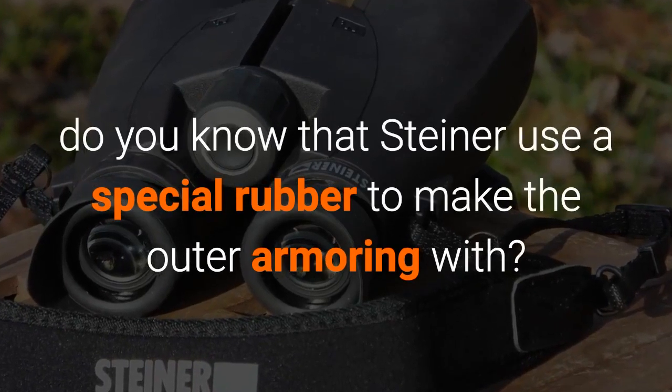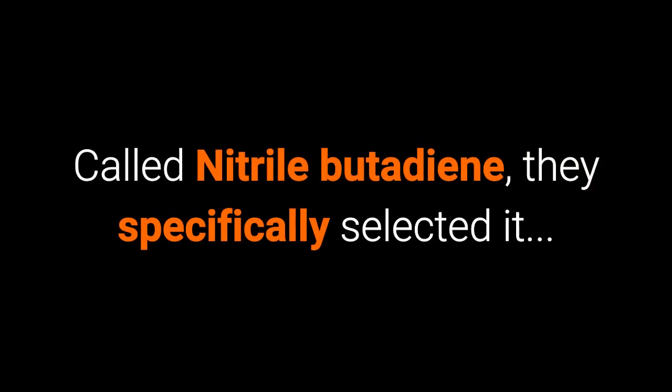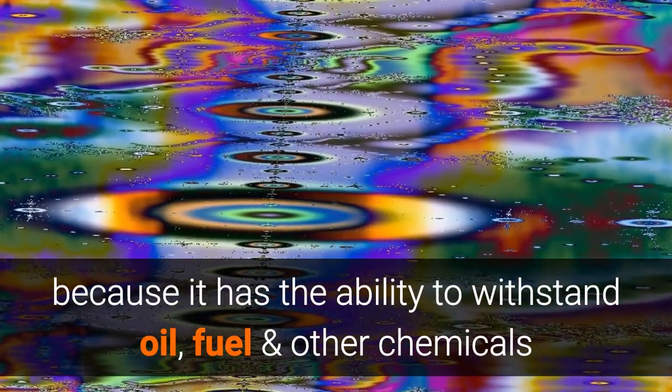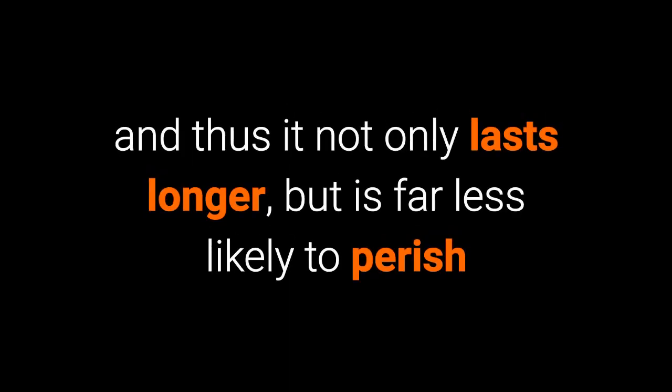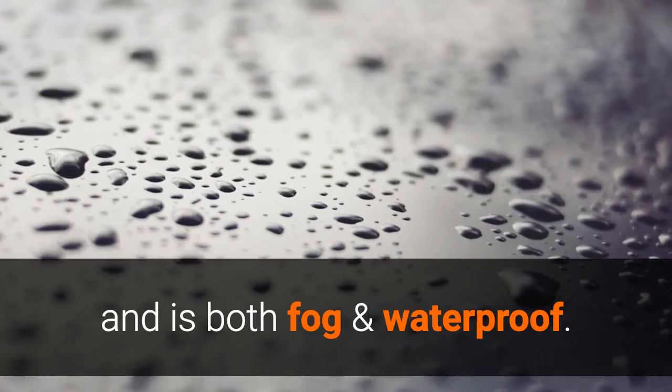There are also many other less obvious attentions to detail that most people will never even know about. For instance, Steiner uses a special rubber to make the outer armoring called nitrile butadiene. They specifically selected it because it has the ability to withstand oil, fuel, and other chemicals, and thus it not only lasts longer but is far less likely to perish than the rubbers used on many other binoculars.